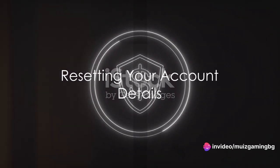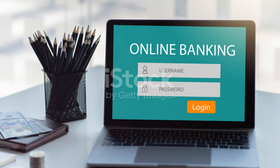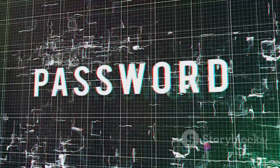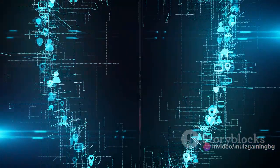The fourth step involves resetting your account details. Halifax will guide you through changing your password and setting up new security questions. Make sure to choose a strong password that's hard to guess and security questions that only you would know the answers to.